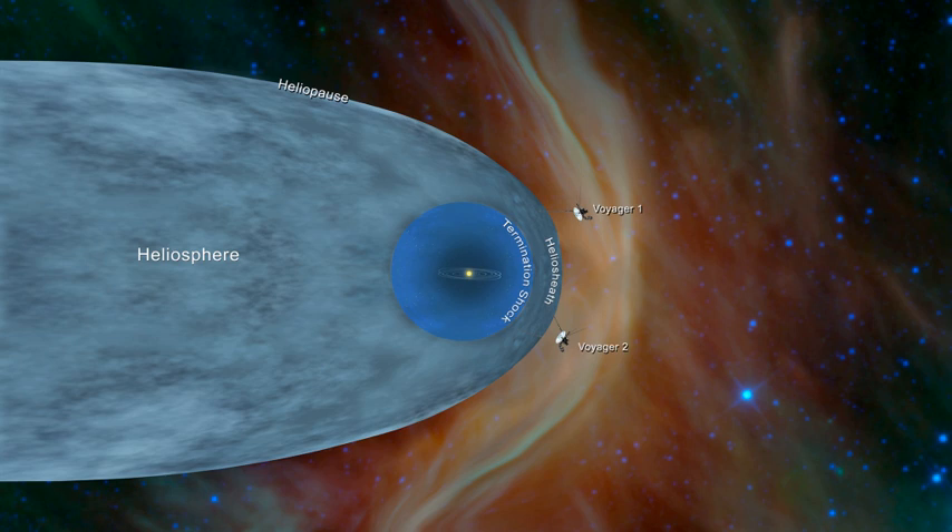The heliosphere is the area under the influence of the Sun. The two major components to determining its edge are the magnetic field lines and the solar wind from the Sun. Three major sections from the beginning of the heliosphere to its edge are the termination shock, the heliosheath, and the heliopause.